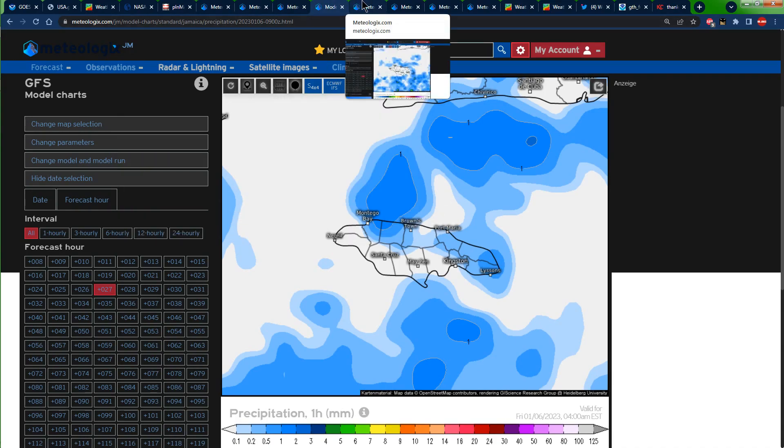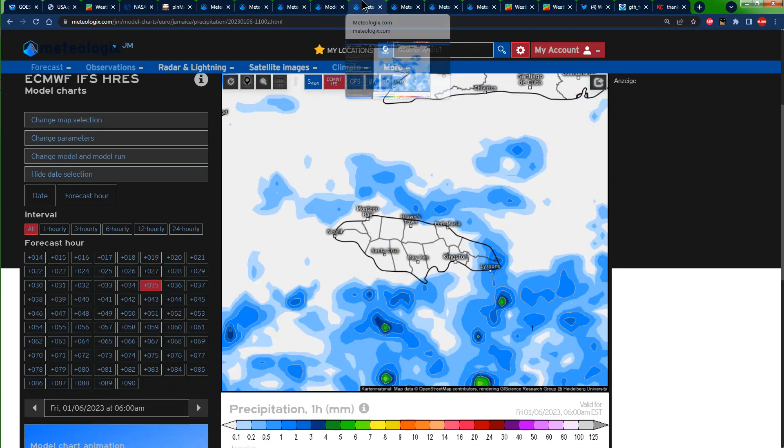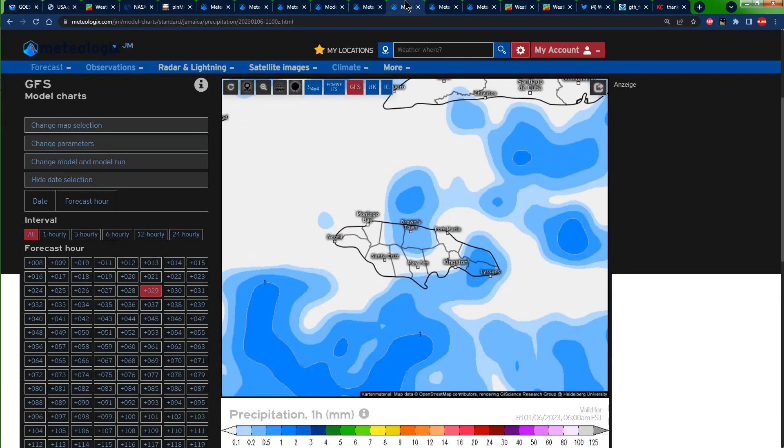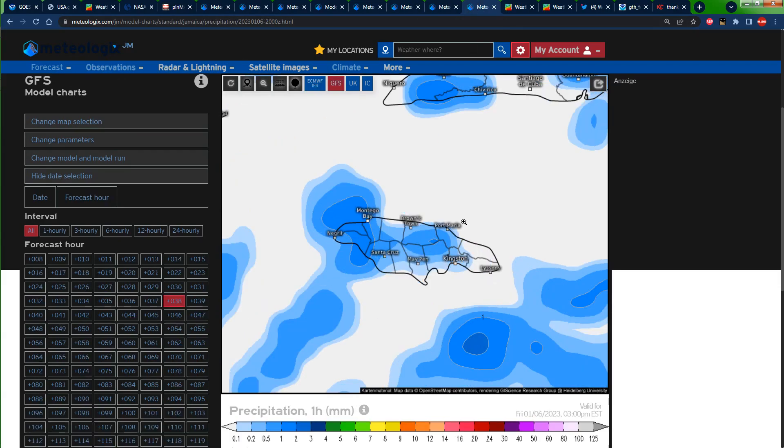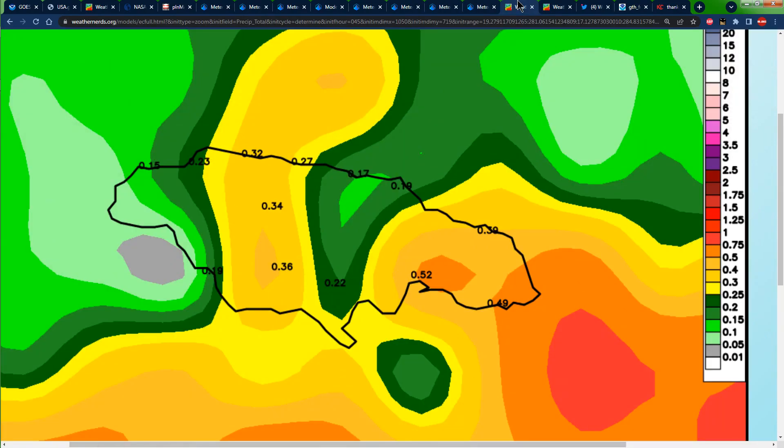When we have consensus like this, the chances of it actually raining are much higher. Look at this — at 6 AM we still have a lot of blues across Jamaica, even spilling into portions of central and western Jamaica during the afternoon. At 3 PM we're seeing a lot of blues across portions of central parishes and western Jamaica as well.